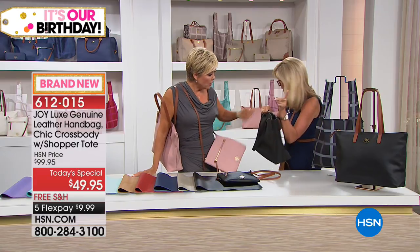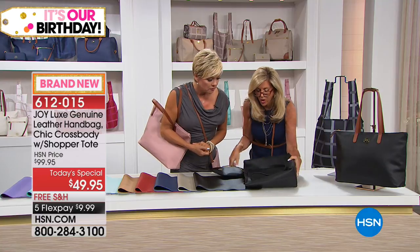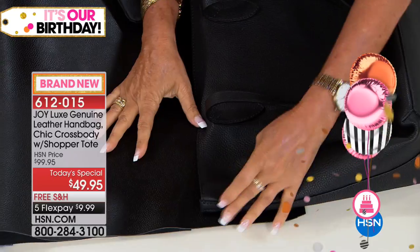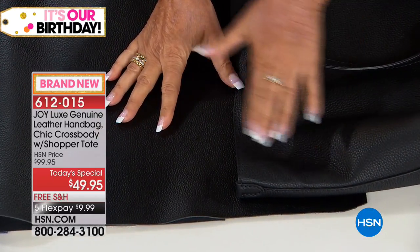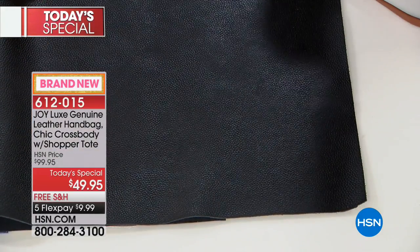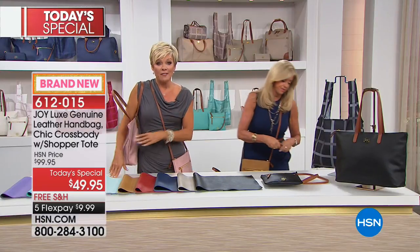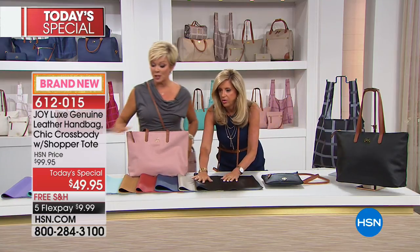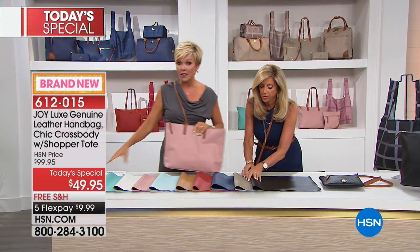I'm so excited for everybody. None of it makes sense — $49.95 to give you both bags. But we're doing it, so you should do it too. Especially if you want white or the crystal blue — those are the two colors that will sell out very early today. There's that stone, that beautiful bright navy, that cherry red everybody, that beautiful camel, there's that crystal blue, that beautiful pebbled leather, that beautiful blush, the white — a soft white, not an optic white — the turquoise, and that beautiful lavender.